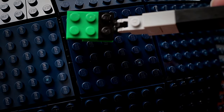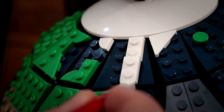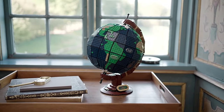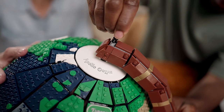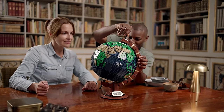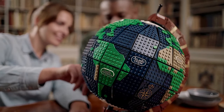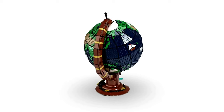Prepare your luggage and embark on an exciting adventure with The Globe 21332 Building Kit from LEGO Ideas. This creation invites you to envision your next travel destination with its rotating motion, serving as a delightful centerpiece for any home or office. Featuring luminous tiles displaying the names of continents and oceans, a buildable ship and compass icons, and an earth nameplate, this model comprises 2,600 pieces. Elevate your experience with the lighting kit, which includes a remote for adjusting brightness and switching colors.